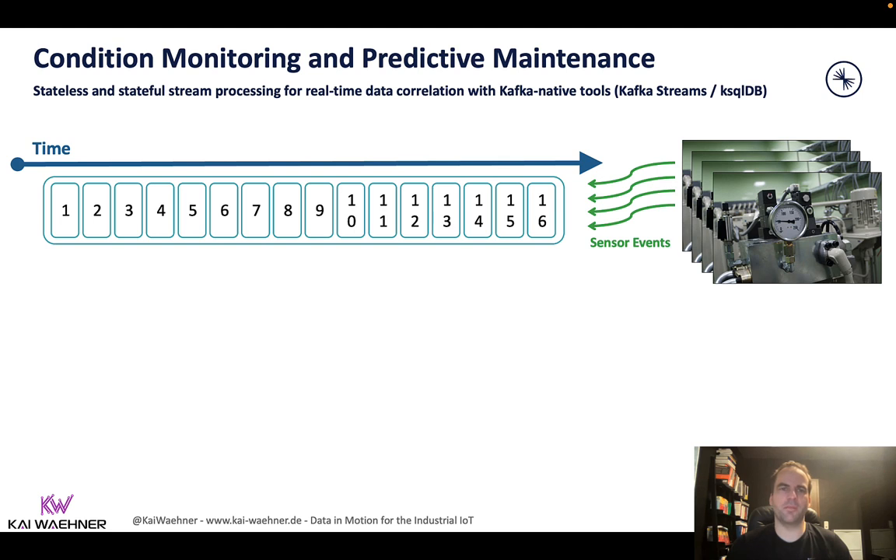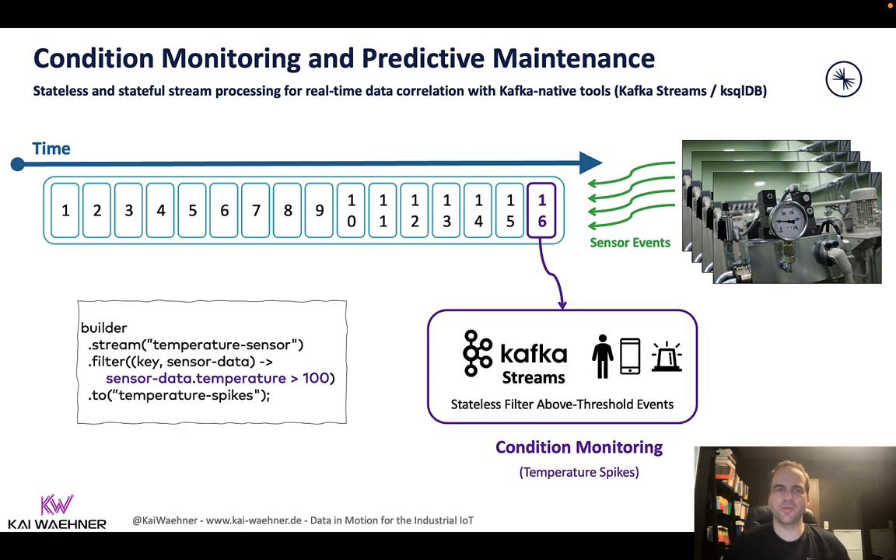That's another discussion, not for this video — it doesn't matter for the use case. Now when we get the data into Kafka, we can implement different use cases. A first use case is stateless condition monitoring. This is a little more simple but still very powerful. We're using Kafka Streams — a Java library where you leverage the Kafka ecosystem to continuously process the data. As you can see in this small code example on the left side, we connect to the sensor data and then filter out events where a specific attribute — in this case, the temperature is over 100 degrees Fahrenheit — and send it to another Kafka topic where consumers can display it in a dashboard or send an alert in real time. It's stateless, meaning every event is processed by itself. But this is already sufficient for around 60-70% of use cases, where you can get all the raw data in and only forward the relevant data you're interested in.